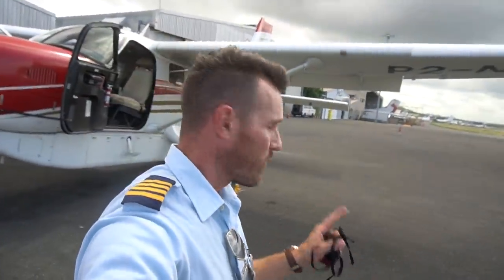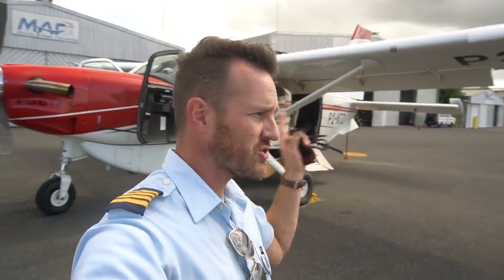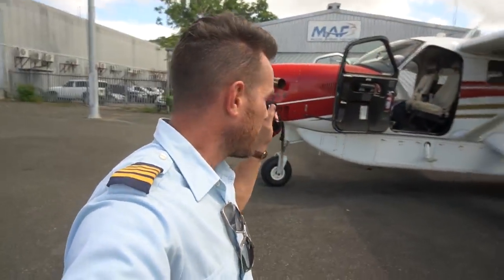Welcome back to the flight vlog guys and welcome back to beautiful PNG. We're in Port Moresby yet again today and today we're flying back up to Garoka. We just dropped off some passengers here. Flying back at 18,000 feet, joined today with one of my co-workers, Josh.